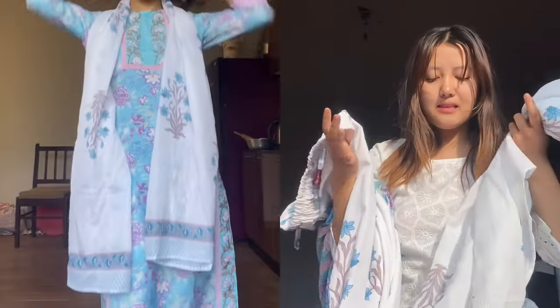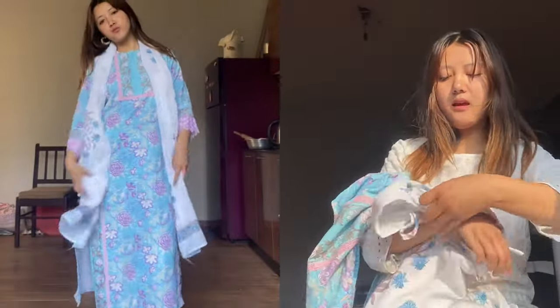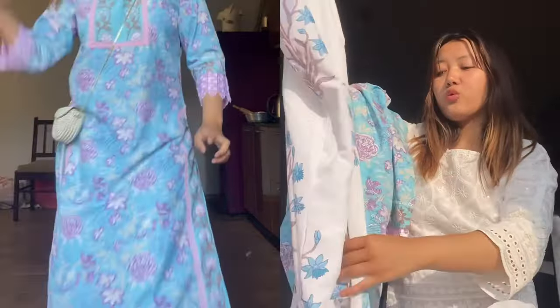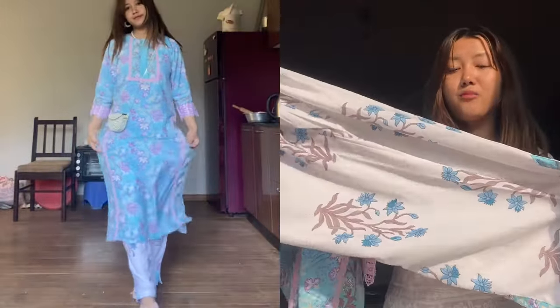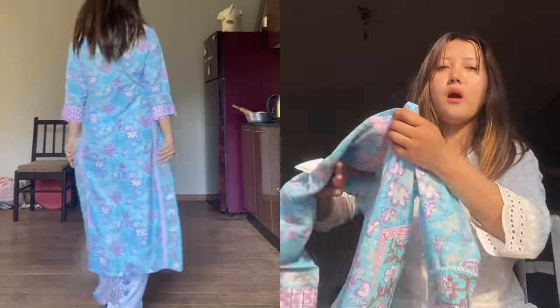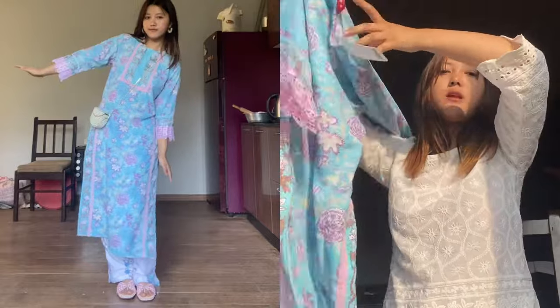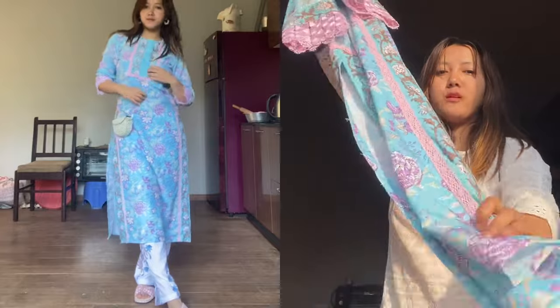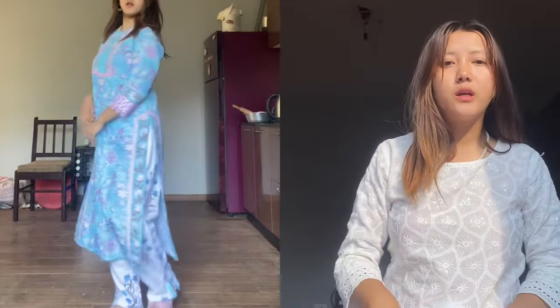It has a pajama with it and it also has a chunni. I was a bit confused about how to wear the chunni, so I just showed it however I could. The pajama is here and it matches really well with the set. I love this particular set so much. You can also gift this to your mami or family members. You can also pair the short kurti or a long kurti with jeans - it would look great.